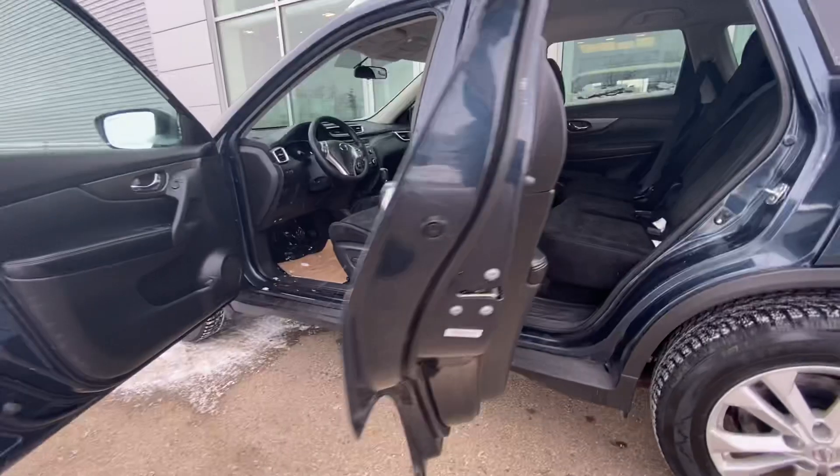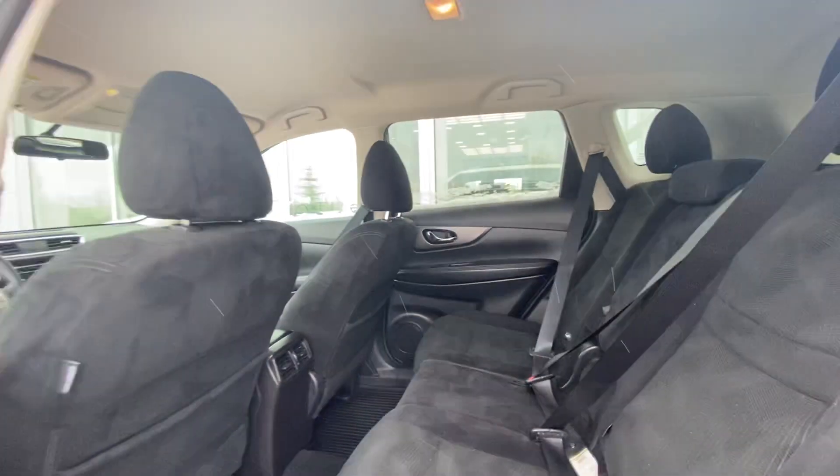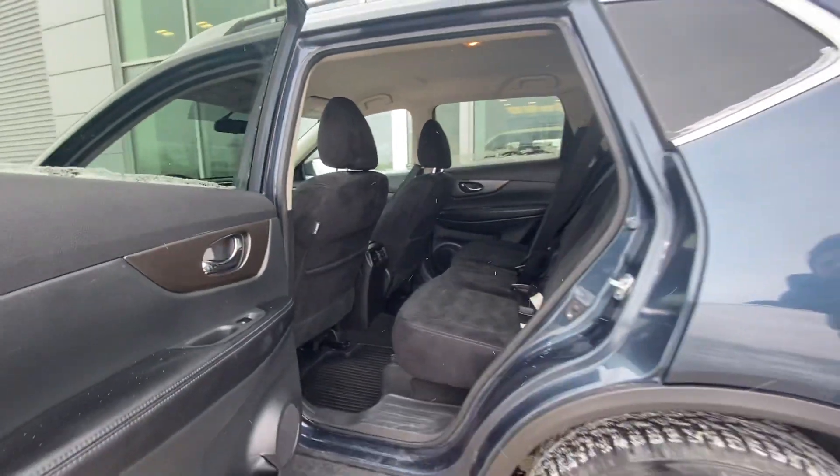Going in the back here, there are tons and tons of room. Nice to have the winter mats in there, especially in this country. This is going to be able to take care of anyone, no matter how tall they are.